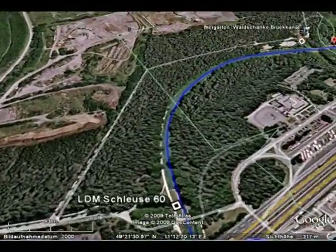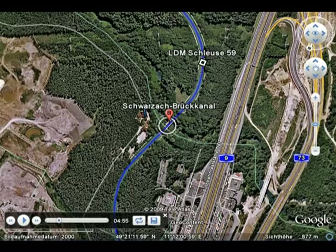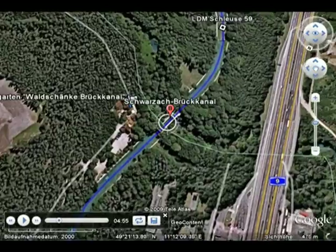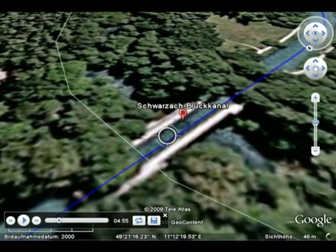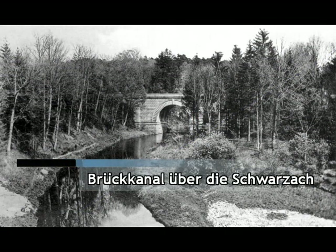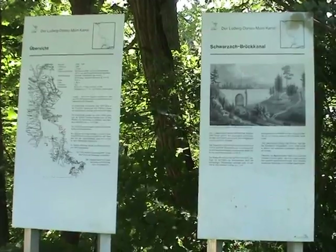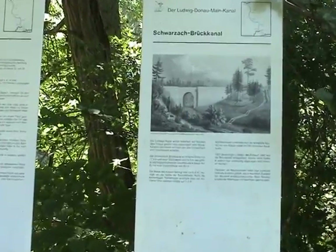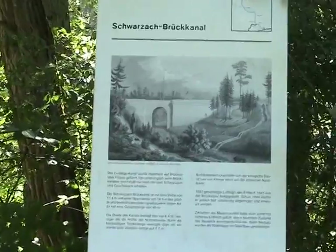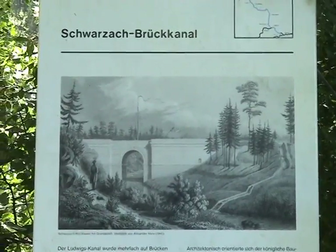Langsam fliegen wir weiter zum wichtigsten noch erhaltenen Bauwerk des alten Kanales, dem Schwarzachbrückkanal. Der Brückkanal über die Schwarzach, der den Kanal zwischen den Schleusen 59 und 60 über den Fluss Schwarzach trägt, gilt als größte technische Meisterleistung des Projekts. Diese insgesamt 90 Meter lange Konstruktion aus mit Sandsteinmehl und kalkverfugten Sandsteinquadern überspannte das Schwarzachtal in einem knapp 14 Meter hohen Bogen.